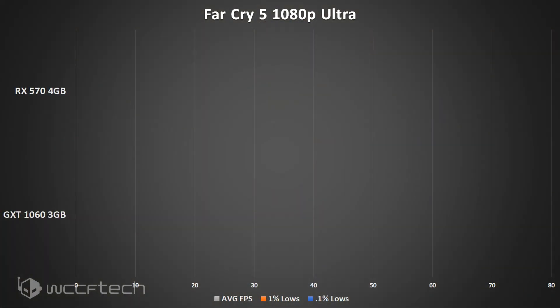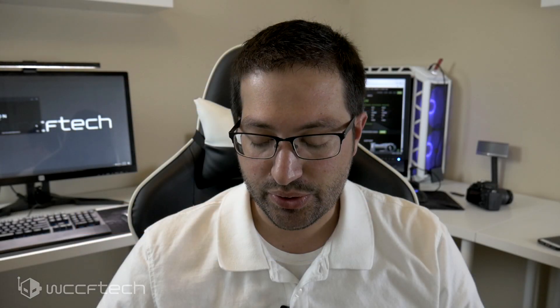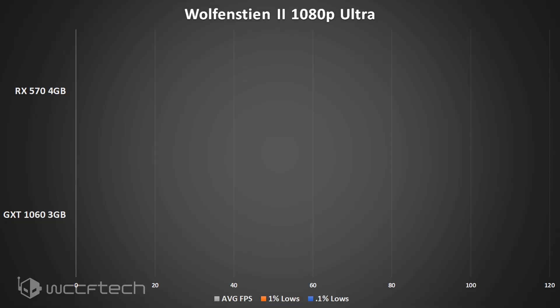The first game is Far Cry 5, the most recent title tested. Both cards come in at the same average FPS under the ultra preset; however, the 0.1% lows are a bit lower on the GTX 1060 3GB, and I'd imagine the VRAM is a culprit there. It's good to see both cards running this title fairly competently at 1080p.